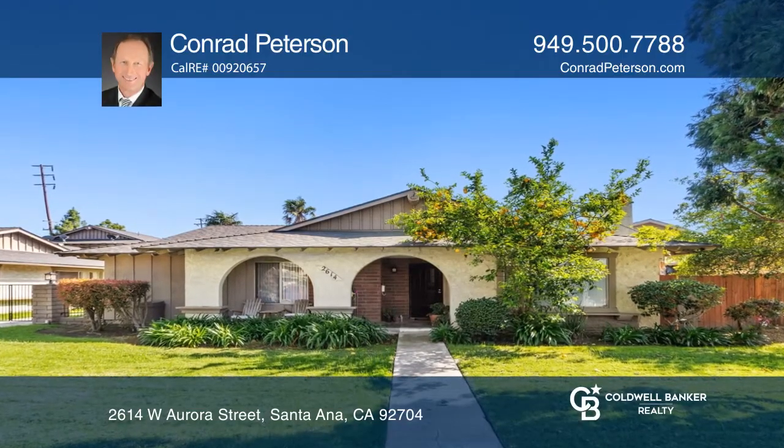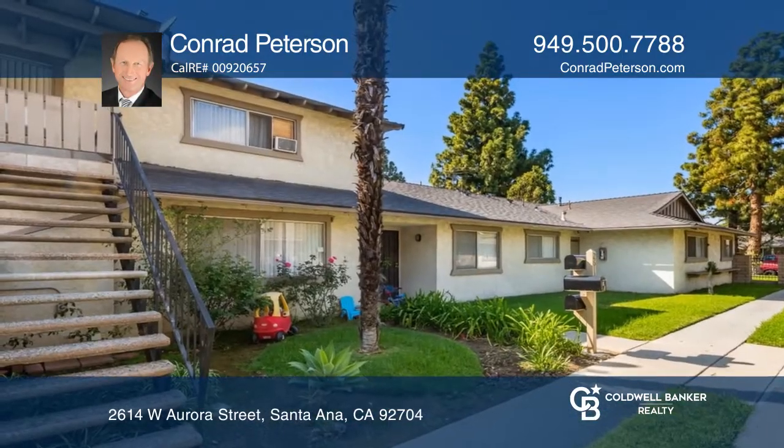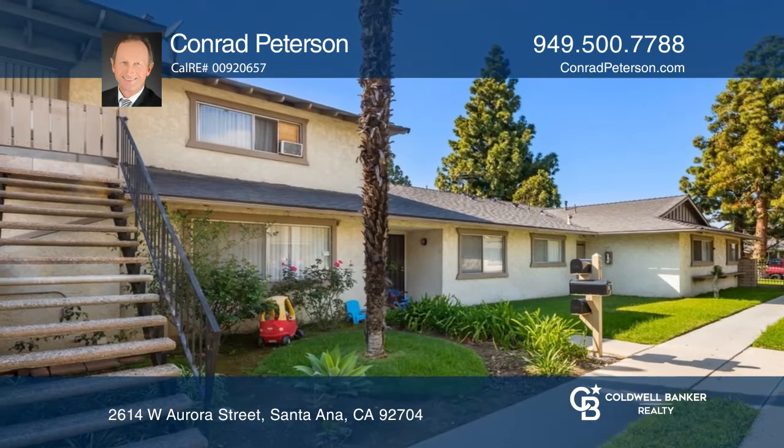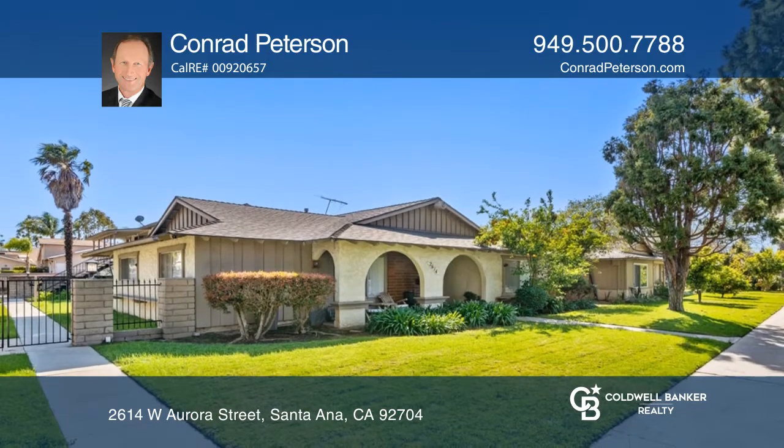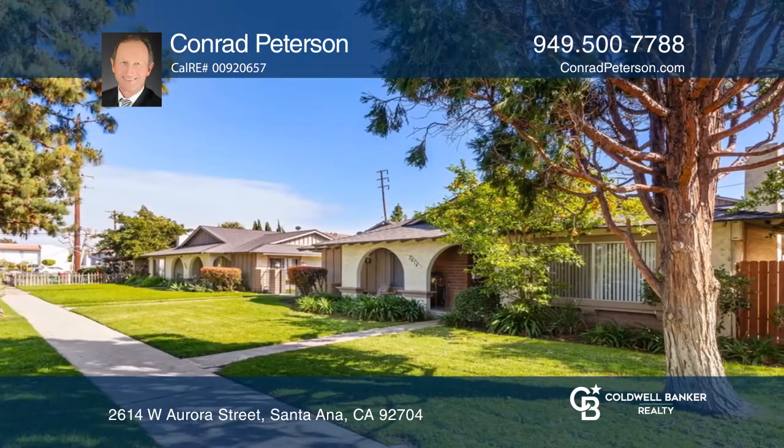This centrally located South Coast four-unit income property boasts three ground-level units and one upper-level unit. Units one and two offer a front yard and a side patio, while units three and four each offer a deck.